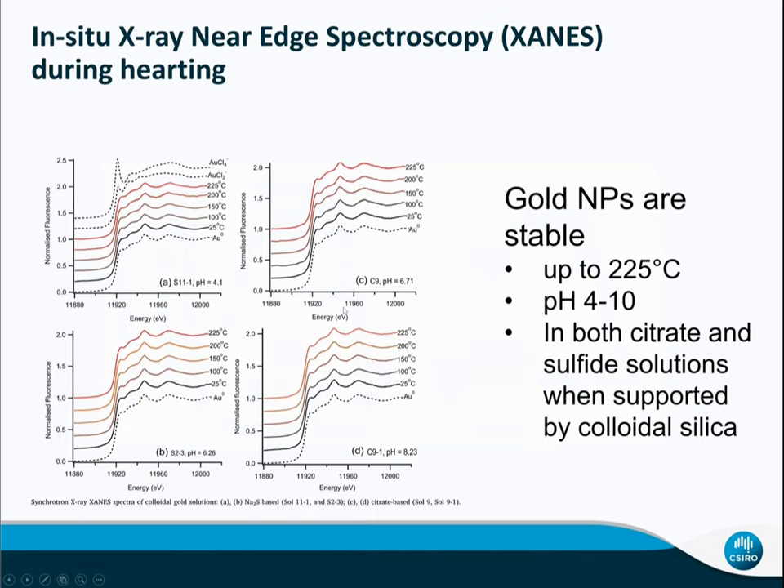For the solution supported by colloid silica, we see a nice X-ray near-edge spectrum — called XANES — that is very similar to gold metal. This means the gold is native gold nanoparticles, not aqueous phase species like gold(I) chloride or gold(III) chloride, which are very different from what we measured at higher temperature.